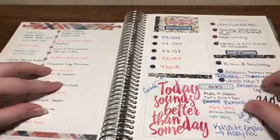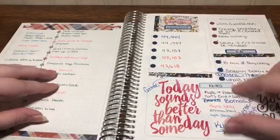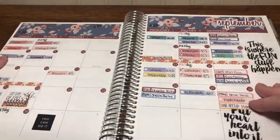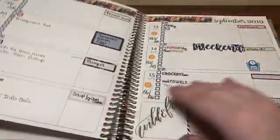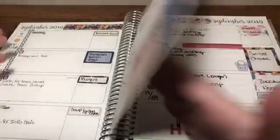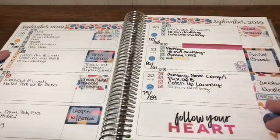In September I did accomplish some of my book goals. Looking at the September monthly, I was still using my planner here, and then I start not using it. You can see there's not very much written in these pages.